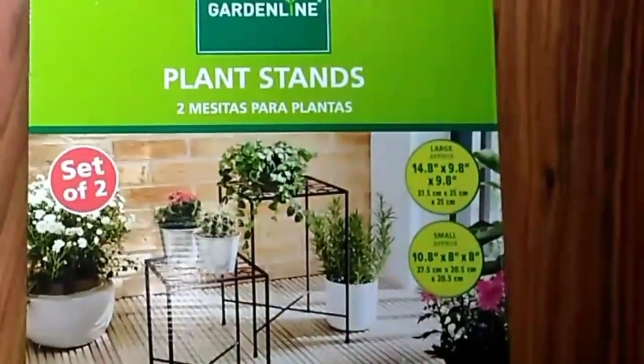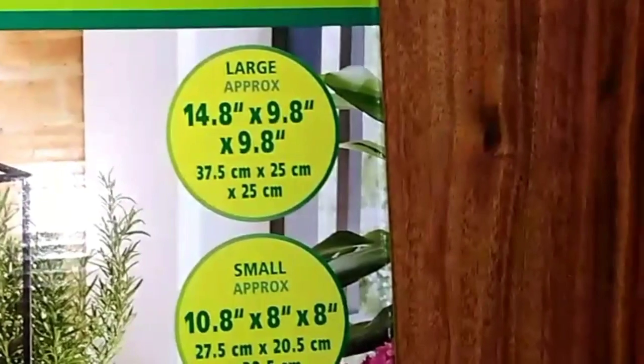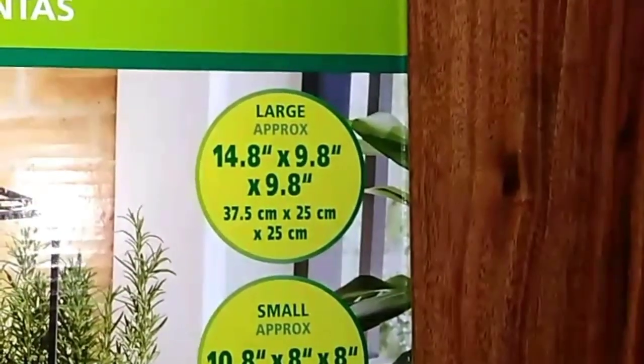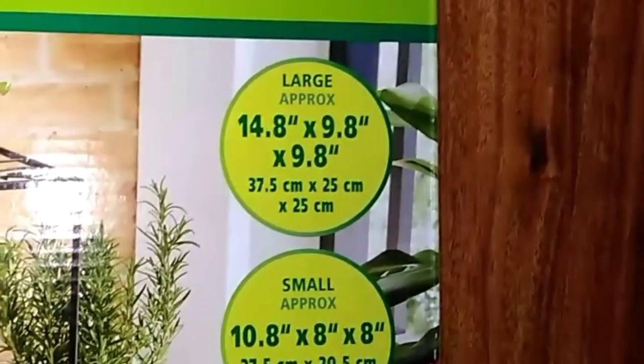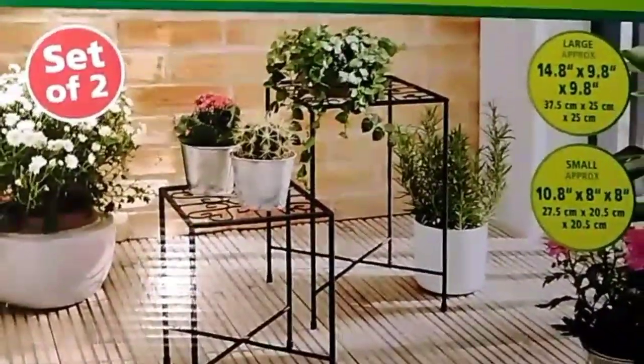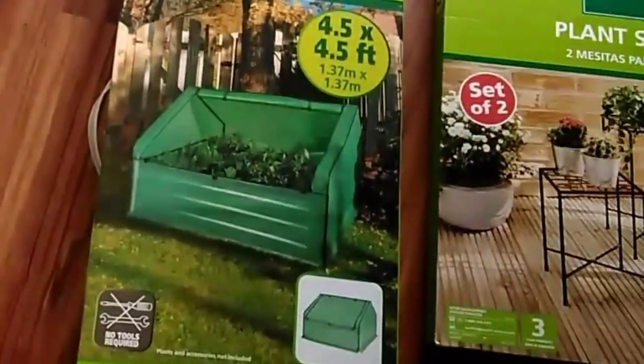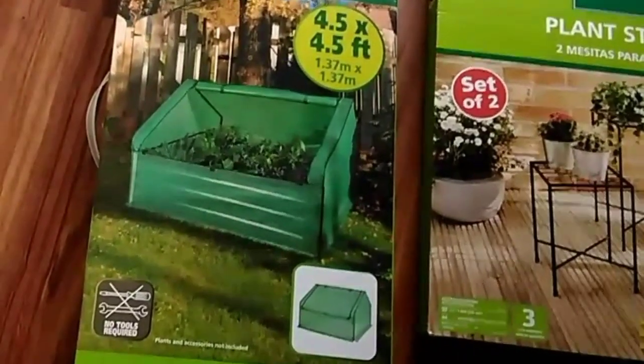I got some fans — I'm going to put them outside on my porch. I got a large one and a small one. The measurements are 14 by 8 by 9.8 for the large and 10 by 8 by 8 for the smaller one. I got that as a set of two. I also picked up this drop-over greenhouse.